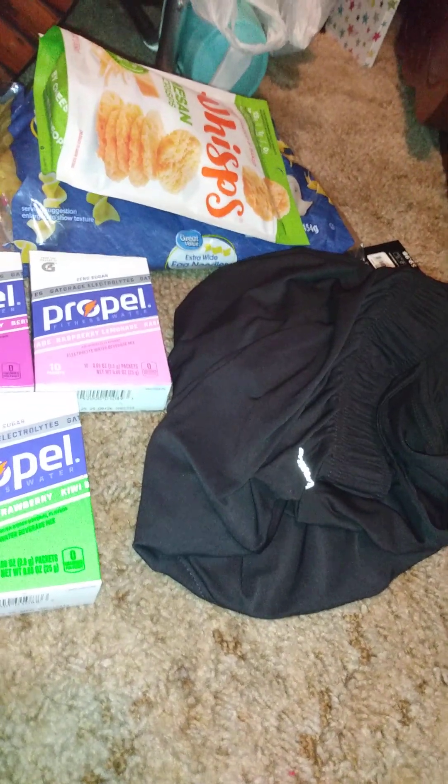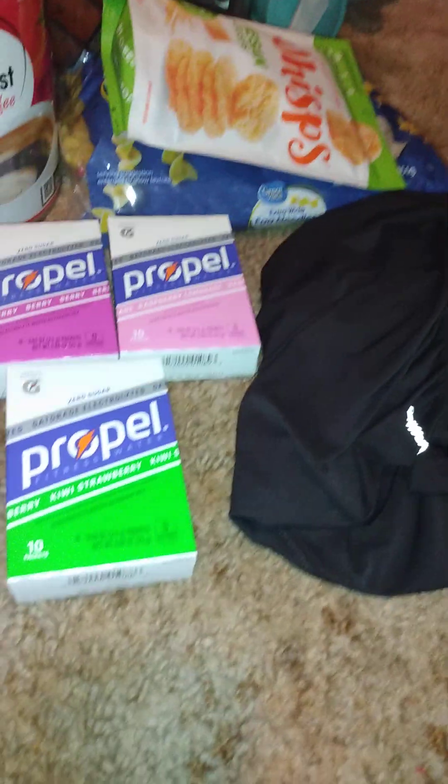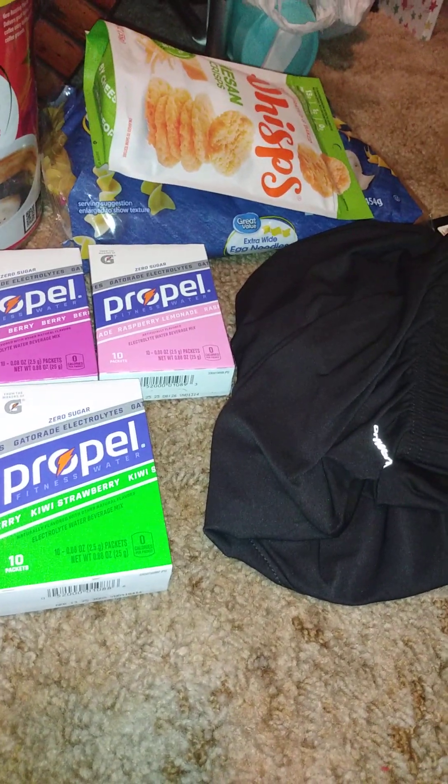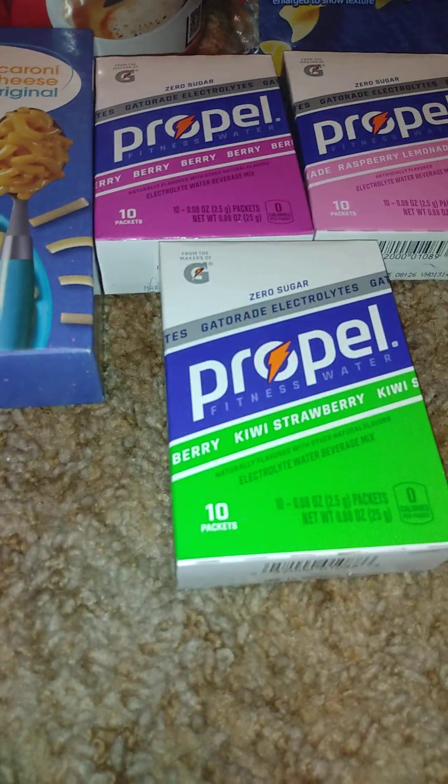And then I got a pair of shorts — I'm hoping these fit. They're large. I think I might have got the wrong size; they're a 36-38. I'll try them on, and if they're too big I'll just tighten them up. I'm not sure if I'm a 36-38 or a 32-34, because I bought a medium in men's shorts before and they were a little tight.